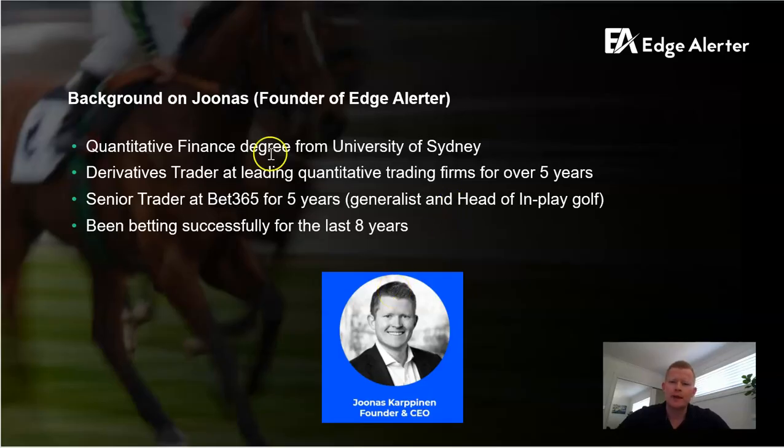So my background, for those not familiar, I've got a quant finance background. I've been a professional derivatives trader for many years. I did a stint at Bet365 for five years where I was a generalist in-play guy, but also essentially the head of in-play golf for the Asian time zone. And I've also been betting successfully for many years.